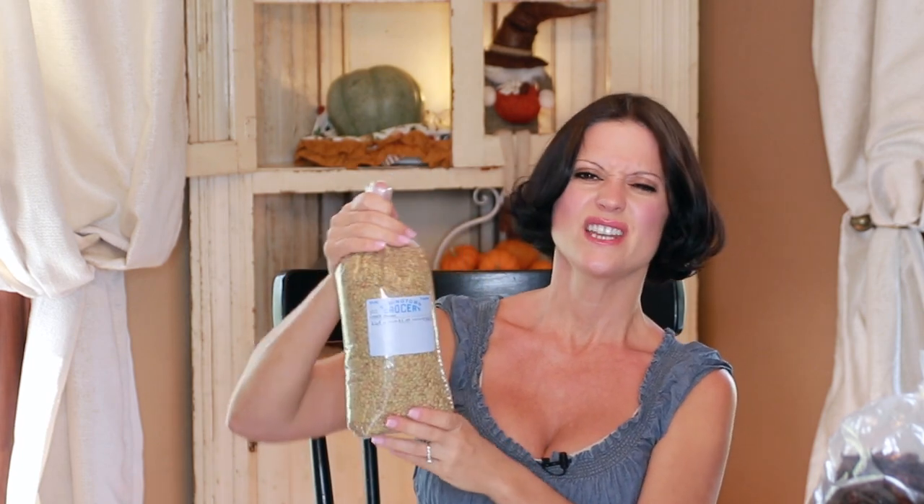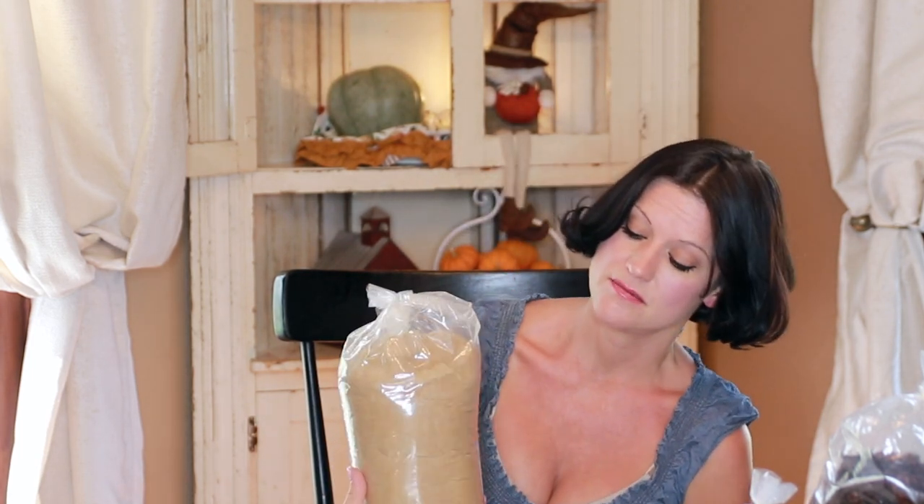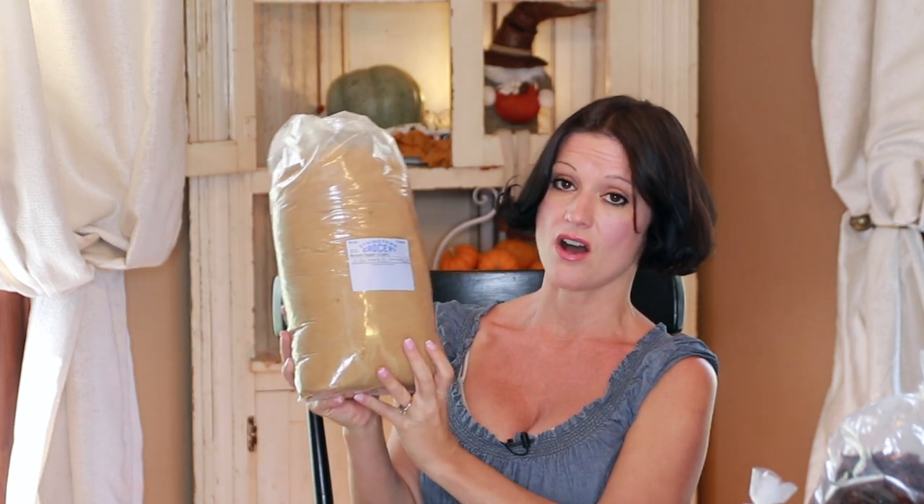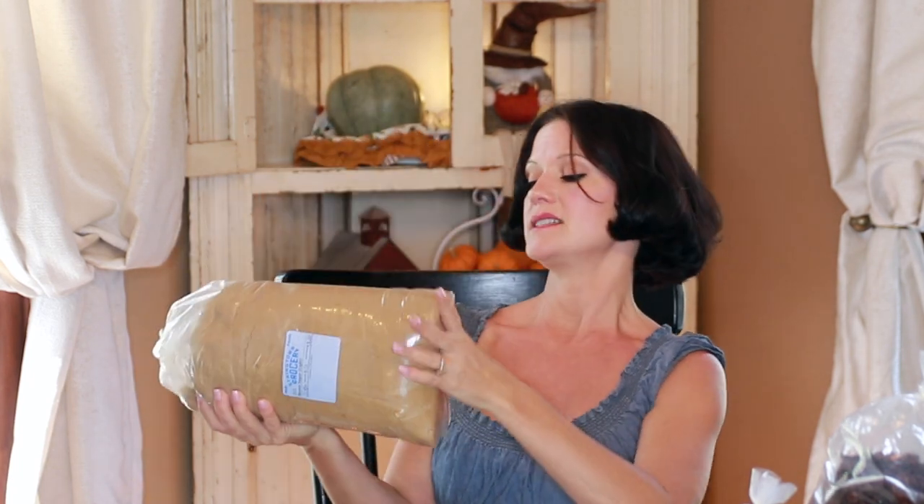Next are lentils — dry lentils. I love to make lentil soup this time of year. Also if you're into Mediterranean or Middle Eastern cooking, this is great to have around — about two and a half pounds for $3.67. And we've got a huge thing of brown sugar: 11 pounds for only $8.24, which is a really good deal.